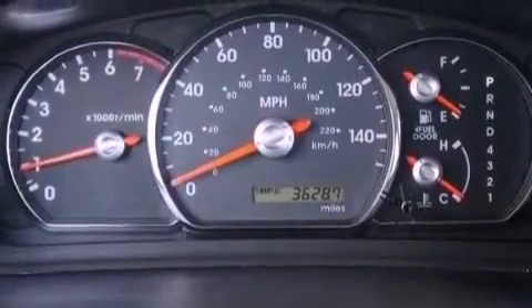Fog lamps, an anti-lock braking system, a keyless entry system, and this vehicle has less than 43,000 miles.